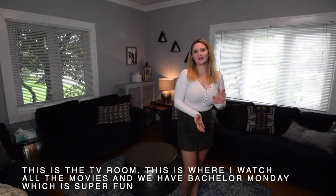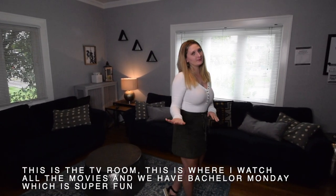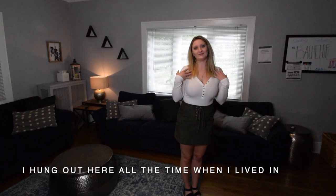This is the TV room. This is where I watch all the movies and we have Bachelor Monday, which was super fun. I hung out here all the time when I lived in.